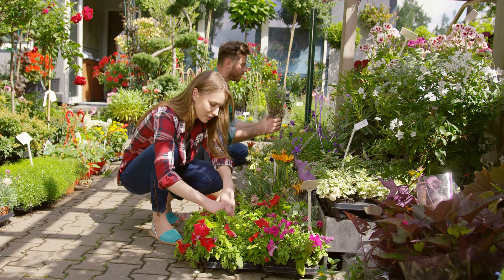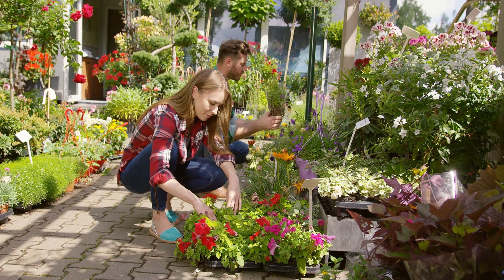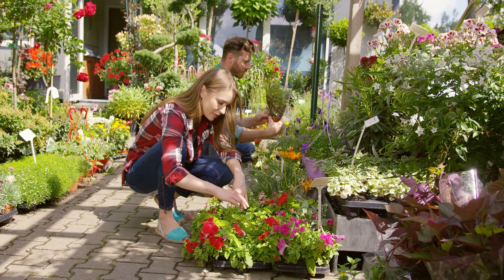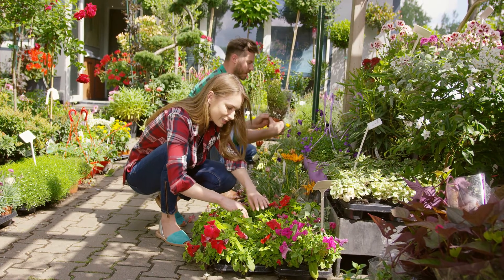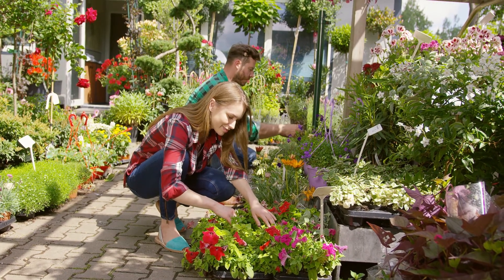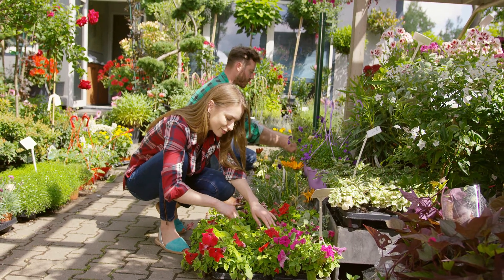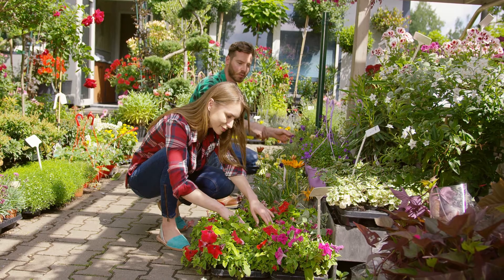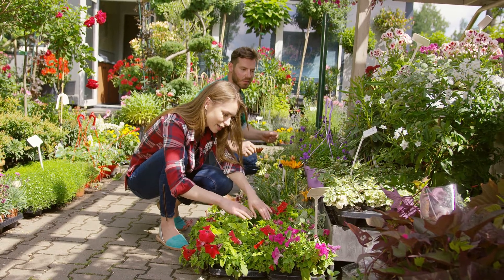1. Optimize garden space. Trellises support climbing or vining plants up off the ground, which minimizes the horizontal space taken up. They are particularly employed in vertical gardening, a contemporary gardening technique that is space-efficient, by encouraging plants to grow vertically instead of horizontally. Trellises economize on space and help increase the number of plants per square foot area.